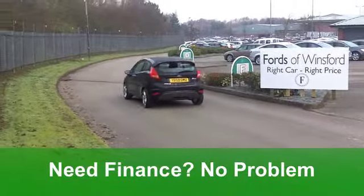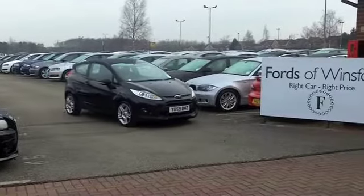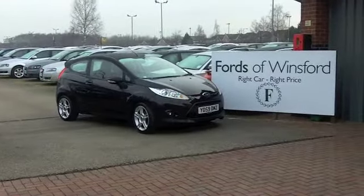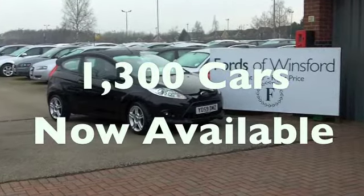0-60 in 9.9, but you'll still get a combined 48 miles per gallon, and six-month tax £64, so your running costs really are very keen. Come and have a test drive and see what you think at Fords of Winsford.